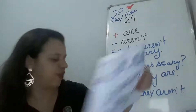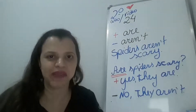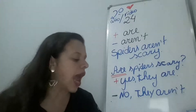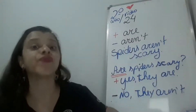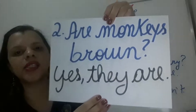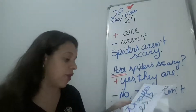Very nice. Então, o primeiro exemplo foi: Are spiders scary? Yes, they are. E o number two — monkeys aren't brown — ficou: monkeys are brown. Como que vai ficar a question? Are monkeys brown? Yes, they are. Monkeys are brown.